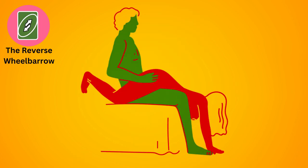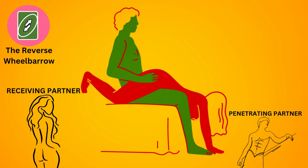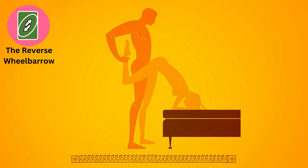The reverse wheelbarrow. Similar to the wheelbarrow, but with the receiving partner facing away from the penetrating partner. The receiving partner holds themselves up with their hands while the penetrating partner holds their legs up and penetrates from behind. It's a challenging position that requires strength and balance.